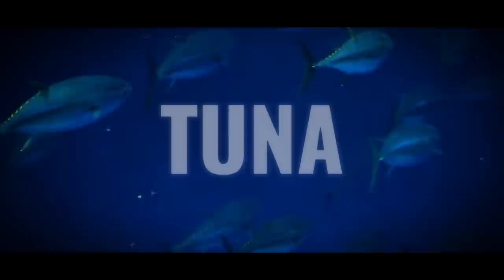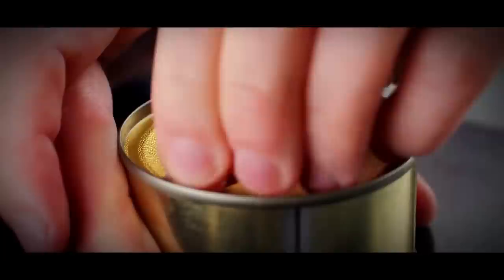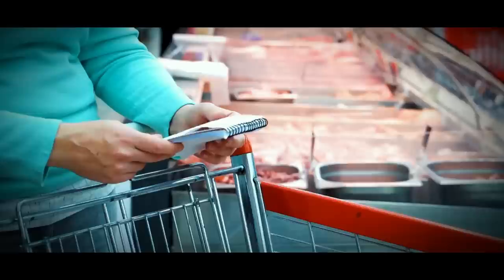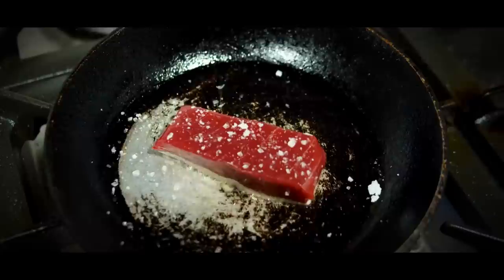From melt-in-your-mouth sushi to a classic tuna sandwich, this flavorful fish is a staple on our plates and a favorite at the dinner table. Sadly, fake tuna products are lurking in the market. A whopping 33% of seafood in the U.S. is mislabeled, according to a study by Oceana. And the most commonly faked fish? Our beloved tuna. In fact, there's a 59% chance that the tuna you're eating is actually an imposter fish.